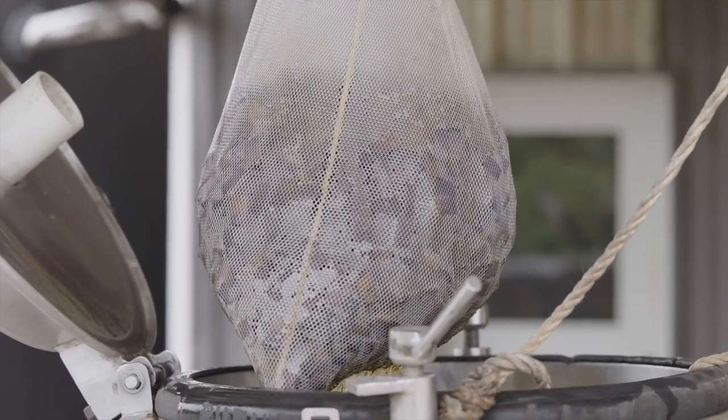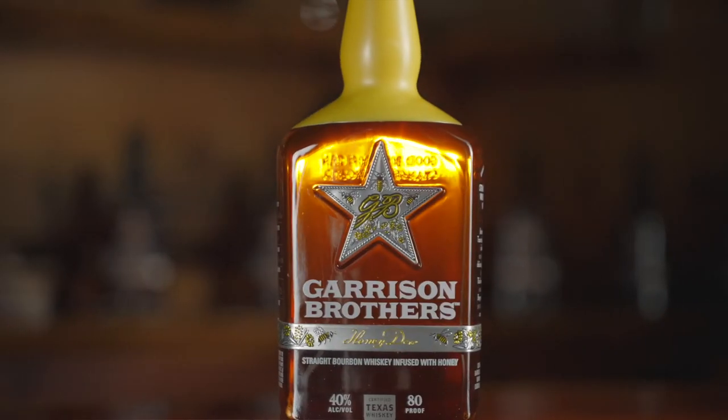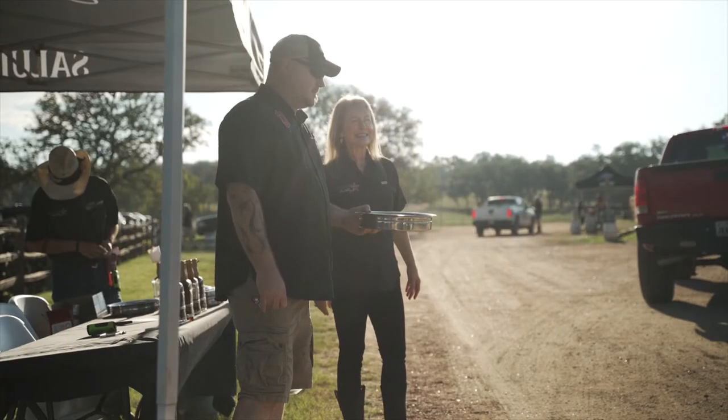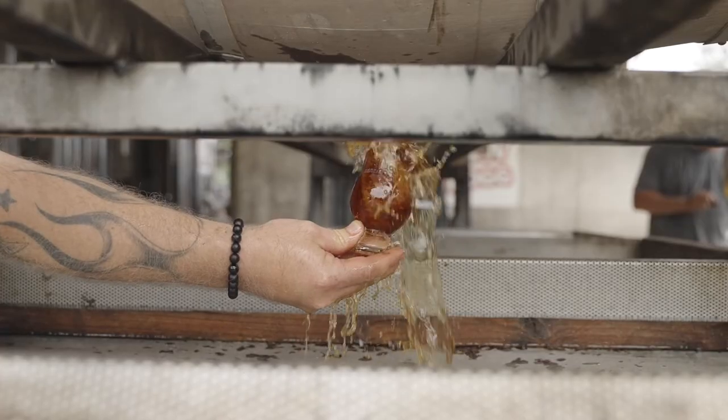For seven months, that bourbon soaks up delicious honey flavors. The final version — I said, Thomas, this is it. I love this bourbon. You have taken my vision and far exceeded my expectations. Donnis is a master craftsman, and he is making the best bourbon in the world.